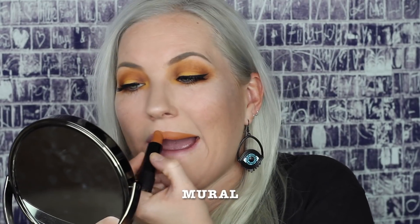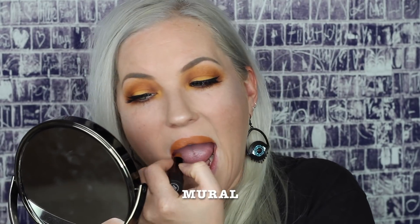Next up is the color Mural — this is going to be a caramely nude color. Wow, I absolutely love this color too. It's kind of crazy how many favorites I'm finding in this bunch. This color actually has a good amount of mustard in it — if you guys are looking for a good mustard-colored lipstick, this is definitely a nice wearable one.